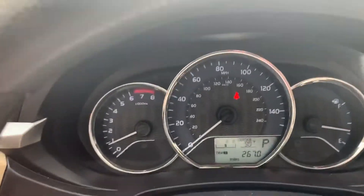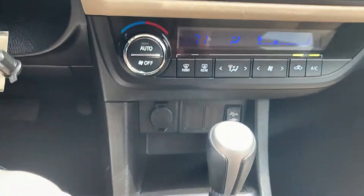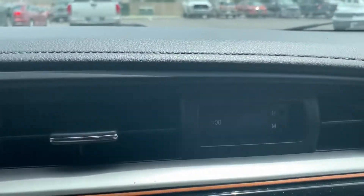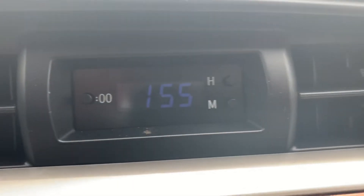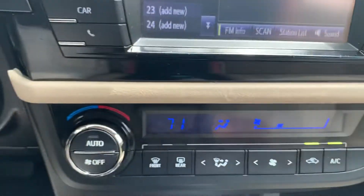Hey, Nickel. Billy Parsons here from Jim Glover Dodge, shooting your video inside of this Corolla. I'm a visual guy, so I kind of like to see it. And I don't know if you're the same, but you're shopping from out of state — I want you to be able to see it with your own two eyes.